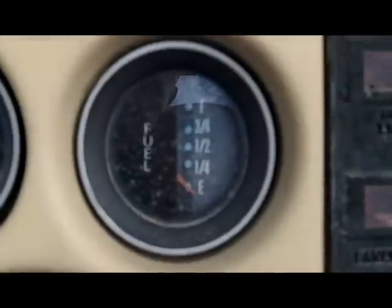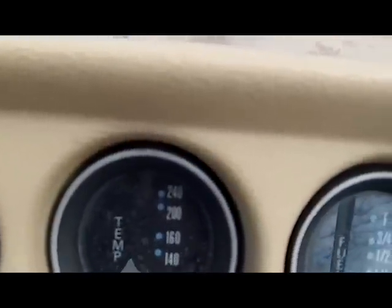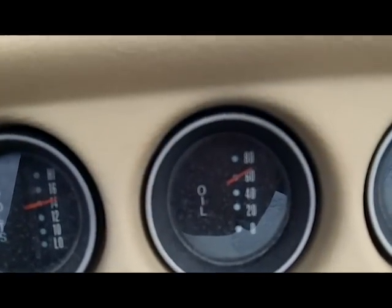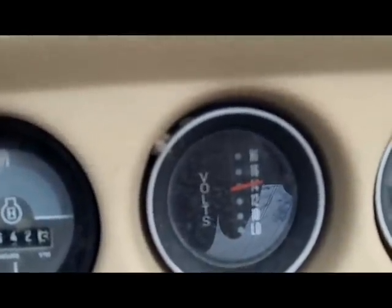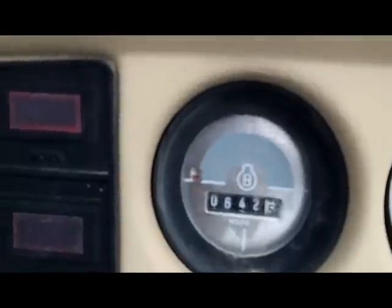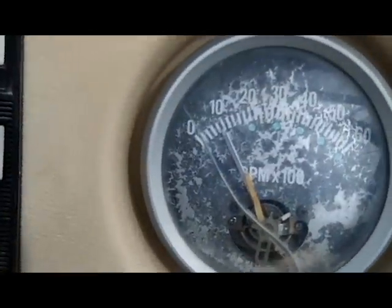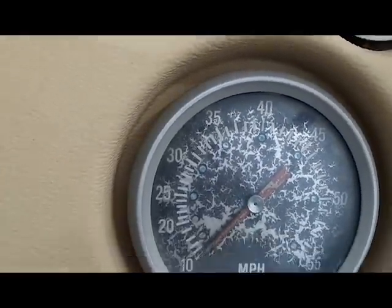You can see the gauges here. Fuel's looking like it's on the low side. Temperature's still running cold. Oil pressure's fine. Boat's great. 642 hours on the boat total. We've got the tach running right here. And obviously the speedometer's not running because we're not in the water.